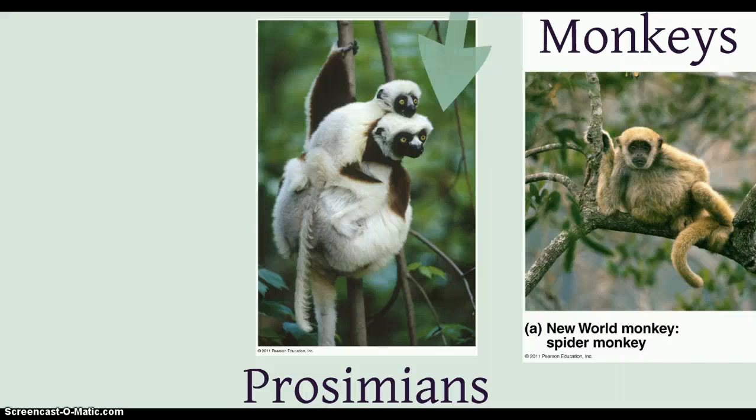Primates also have increased social behavior, greater intelligence, an opposable thumb — certainly great for grasping — and a power grip.